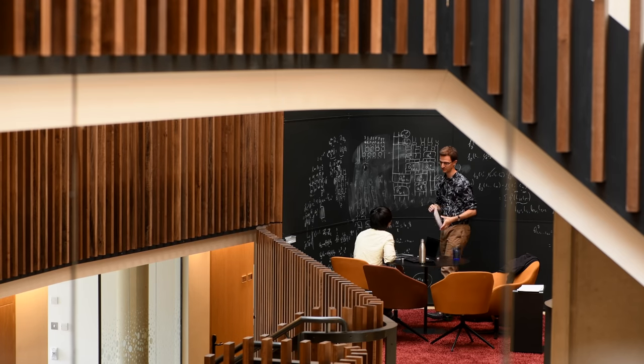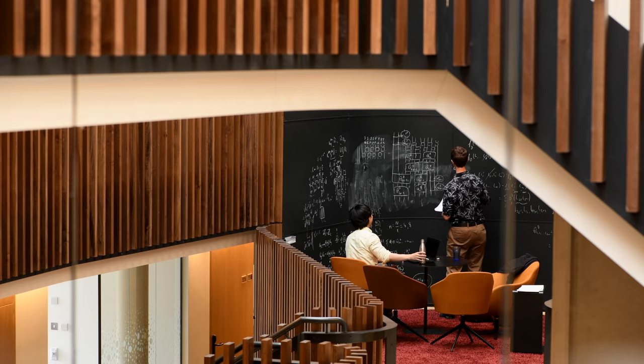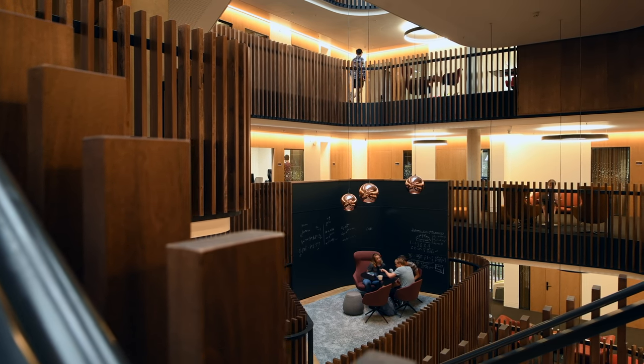Blackboards feature heavily throughout this building — it's the main writing surface that physicists use. So whilst they're developing a quantum computer they're also using blackboards as their main writing tool. People circulating around the atrium are able to overhear conversations, which enables collaborations that may not be the most obvious and may not happen otherwise.